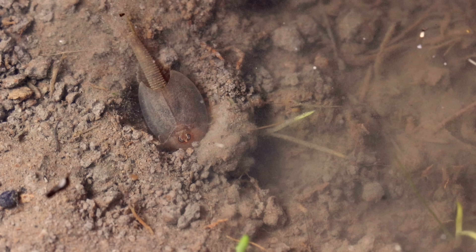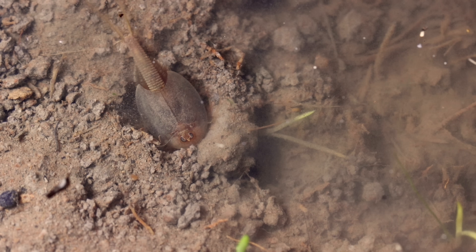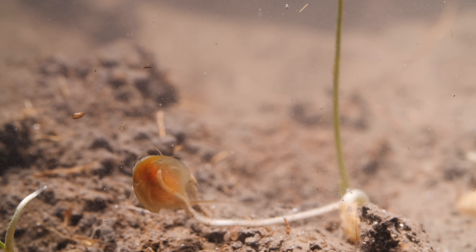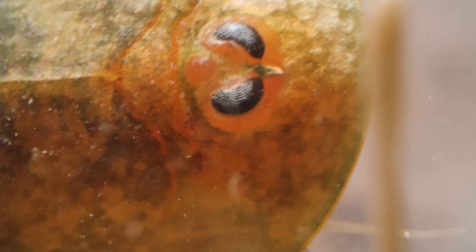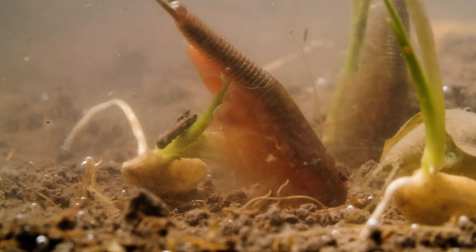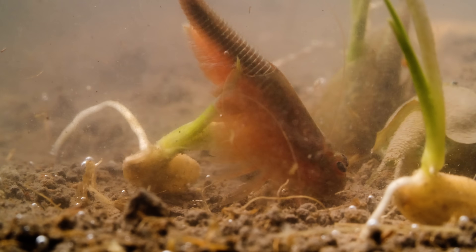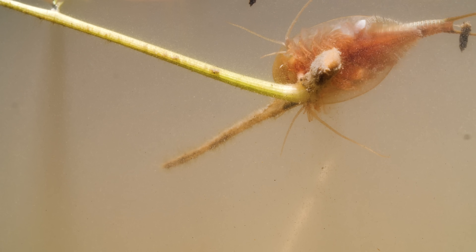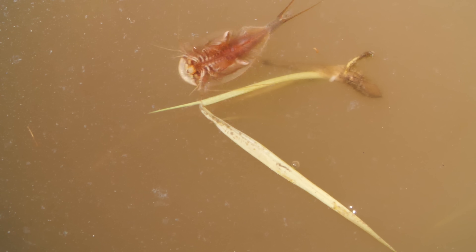The tiny larvae forage through the mud incessantly for any food they can dig up. They're not picky. But as they grow, they really acquire a taste for rice plants. They chomp away at the first tender roots and leaves, just when the seedling needs them most. Without roots to hold them down, the young plants just float away.